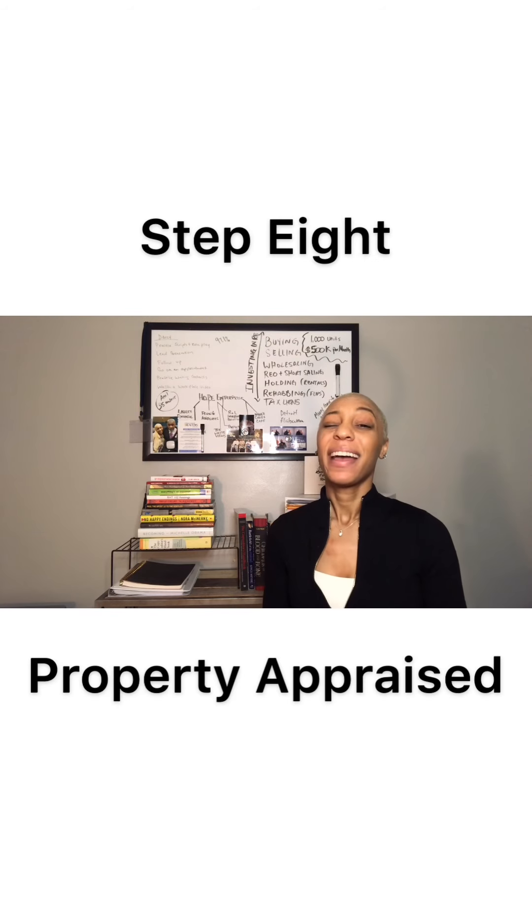Now you have your attorney and your inspection, so we can move to step eight, which is the appraisal. The appraisal is paid by the bank or your loan officer. The purpose of an appraiser is to come in and say what the house is really worth. If your property appraises at the asking price or the price you offered, then you're all good to go. But if the property doesn't appraise, you'll most likely have to ask the seller to bring the price down to what the appraisal said, or you do some negotiations.